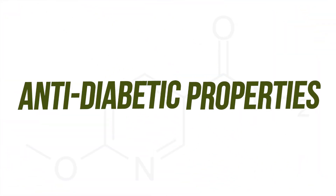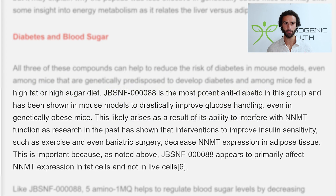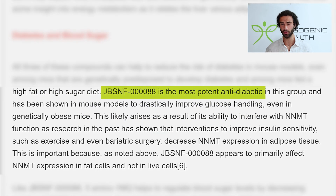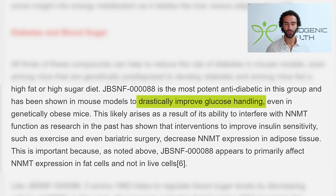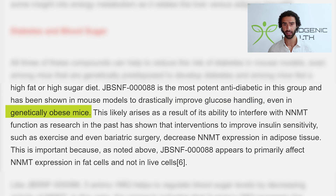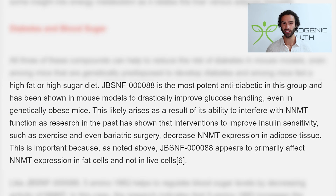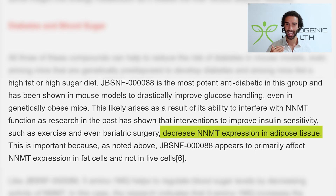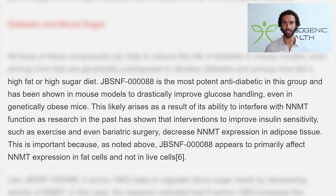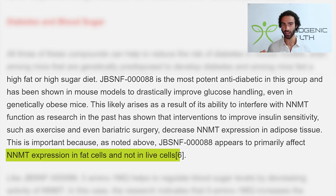JBSNF is the most potent anti-diabetic compound of the group researchers were analyzing, and has been shown in mouse models to drastically improve glucose handling even in genetically obese mice. This likely arises from its ability to interfere with NNMT function — research has shown that interventions improving insulin sensitivity, such as exercise and even bariatric surgery, decrease NNMT expression in adipose tissue. Importantly, JBSNF appears to primarily affect NNMT expression in fat cells, not liver cells.